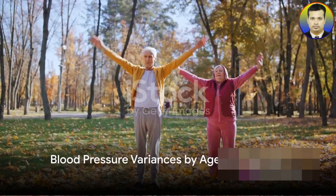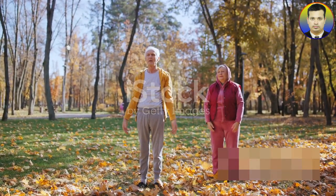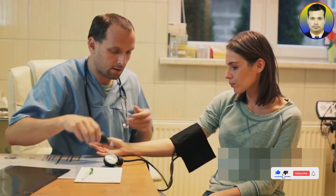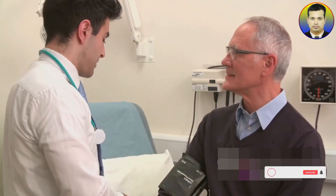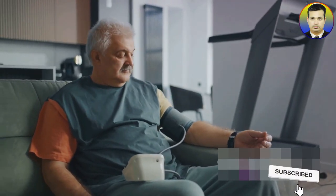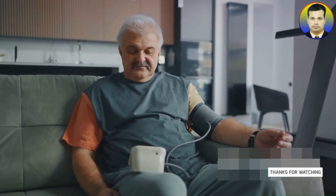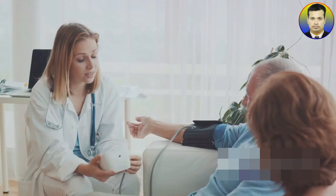Age and gender play significant roles in determining blood pressure norms. As we grow older, our bodies undergo various changes that can affect blood pressure. Generally, blood pressure tends to increase with age due to the loss of elasticity in our arteries. Adults over 60 may have a slightly higher blood pressure reading, often around 130 over 80 mmHg, which is considered normal for this age group. Before the age of 64, men typically have higher blood pressure compared to women, but after 64, women often have higher blood pressure than men.